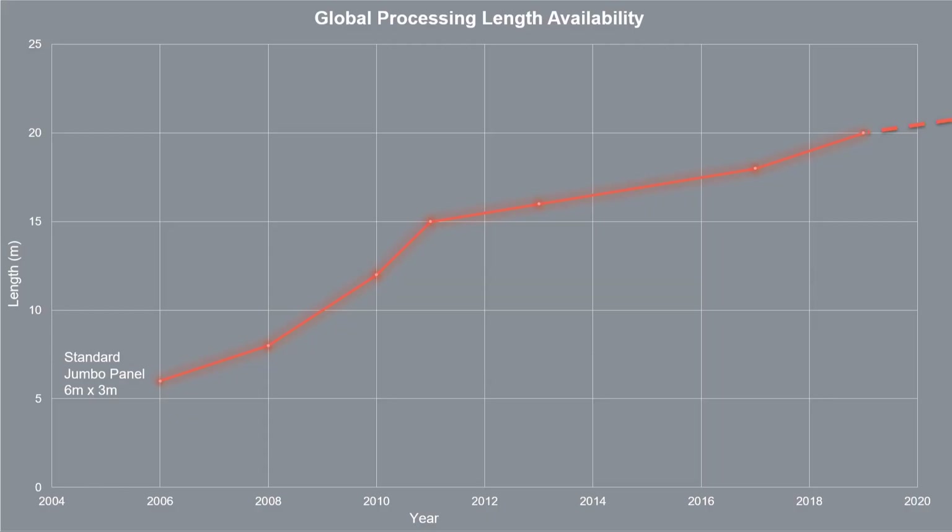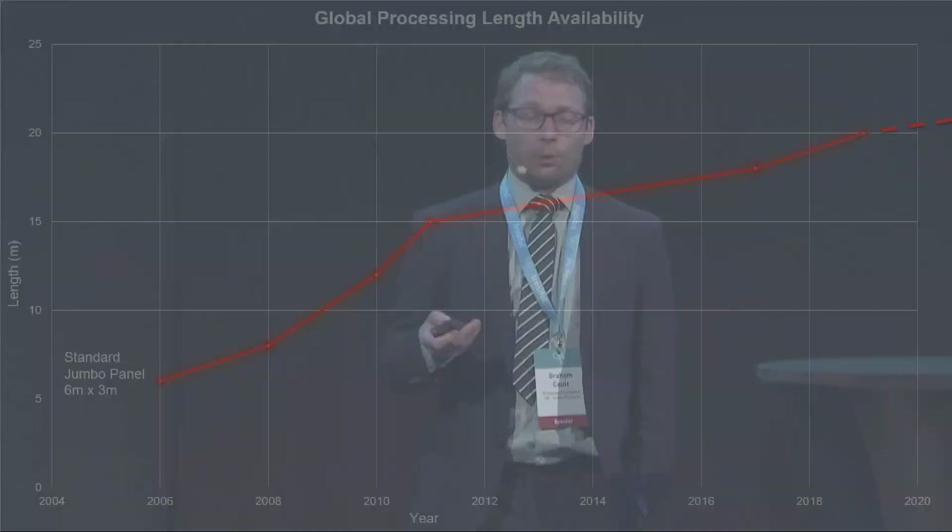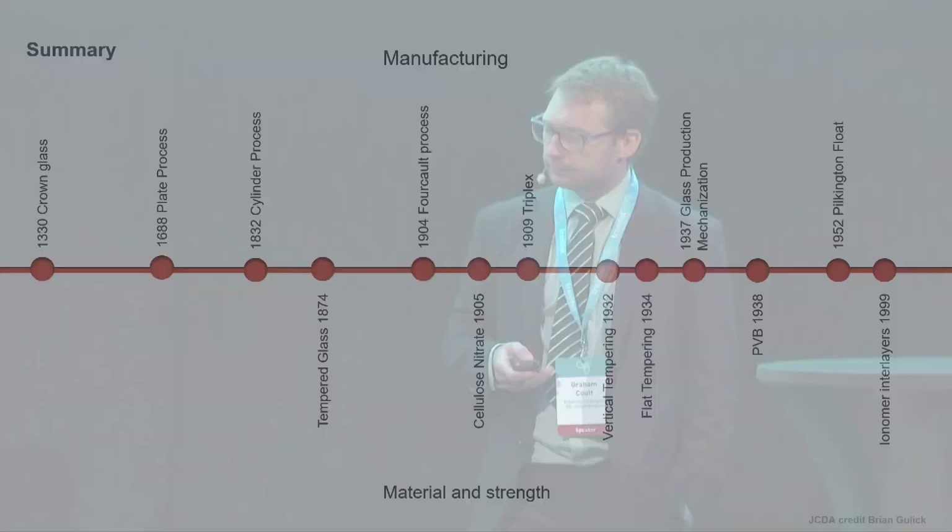Mentioning processing capability — we've been talking about processes and materials, but in terms of sizes, we've come a long way. Starting in 2006, the data begins with a jumbo size of six by three meters. Now there are a couple of producers making glass up to 20 meters long — some 3.2 meters wide, some wider. That's an incredible increase in such a short time. We may be getting to the cusp of what is particularly practical, but it's certainly given us a lot of options in design.